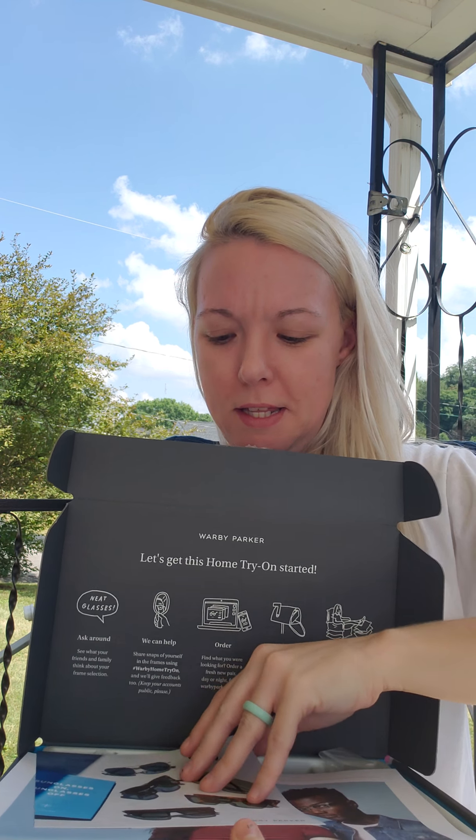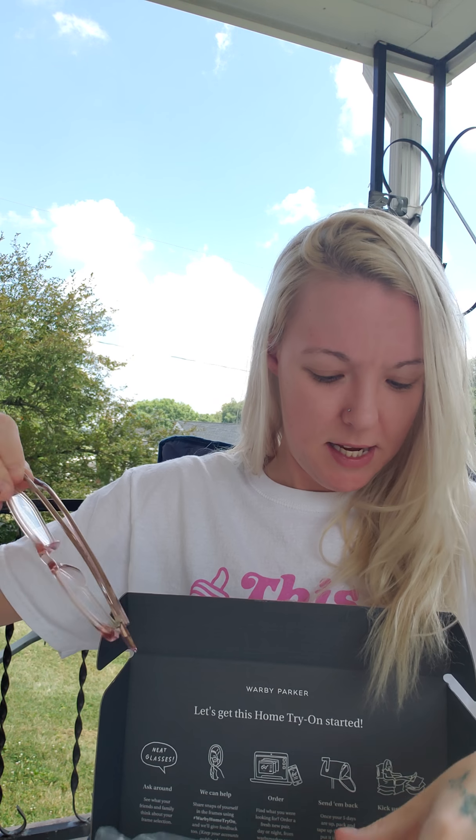Here is another little clear pair with round lenses — these are called Lynchie. I really like this pair, these are nice. Ooh yes, I like these! And this pair is a rose crystal with a square kind of lens — Welty is the name of these. And there they are, so let me know which ones I should get.